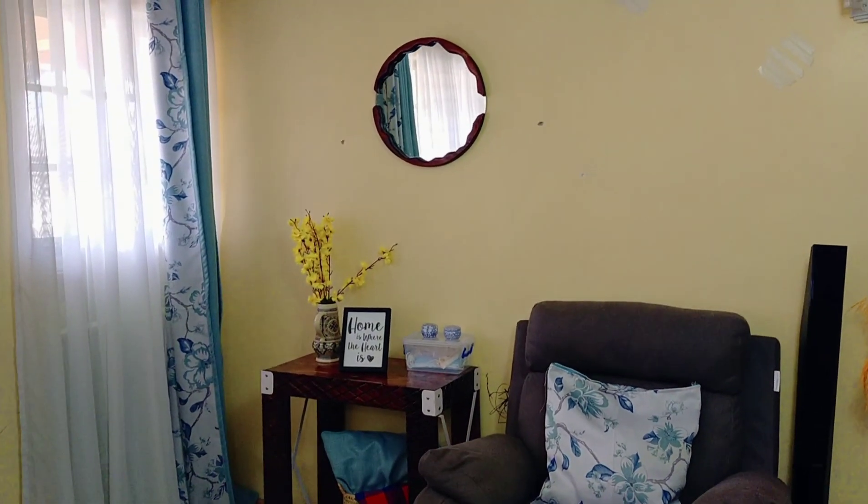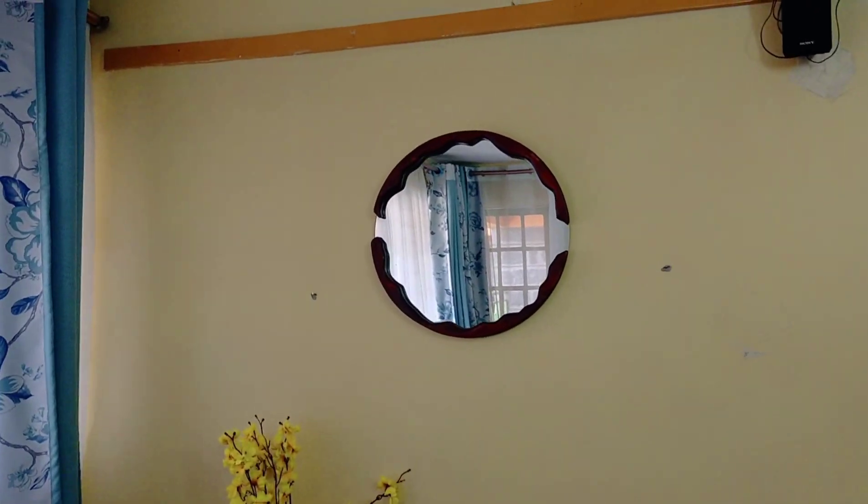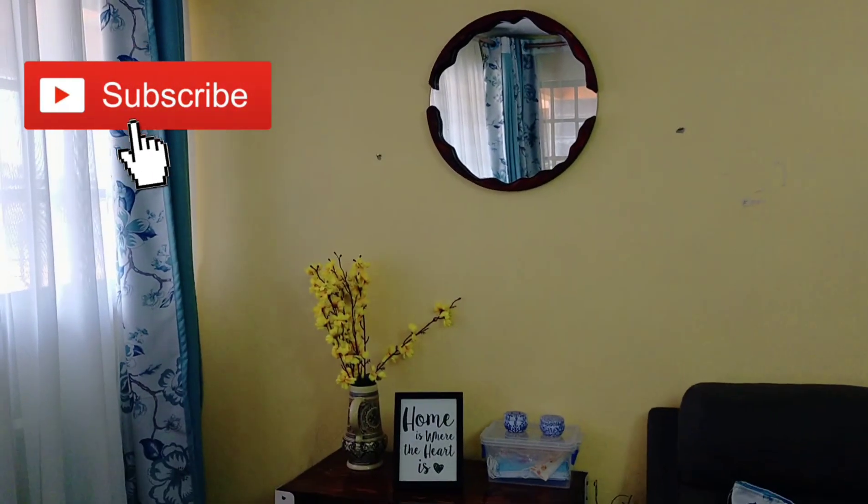If you haven't subscribed, please go ahead and hit the subscribe button. If you like what you're seeing, please leave a thumbs up. Thank you so much for being here. I hope you enjoy this short video.